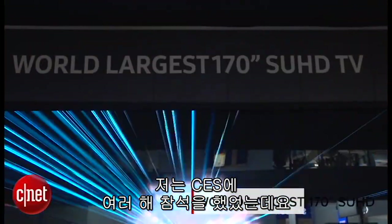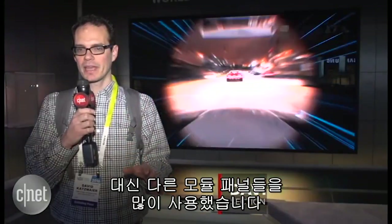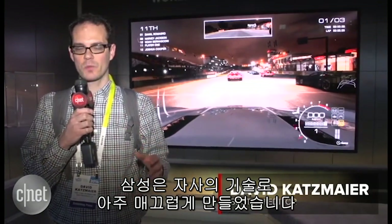I've been coming to CES for a long time and behind me is the largest TV I've ever seen — a hundred and seventy inches. The trick is this TV isn't one panel, but a bunch of different modular panels that Samsung has put together in a seamless way.